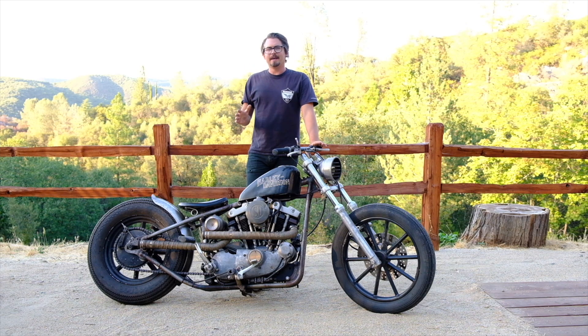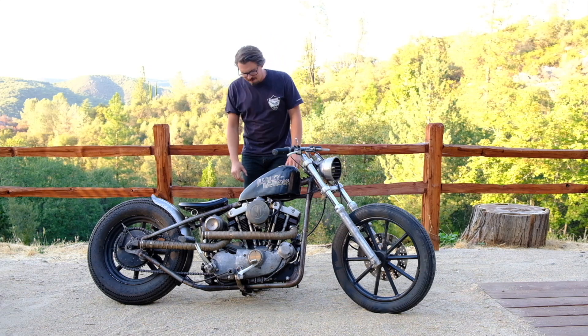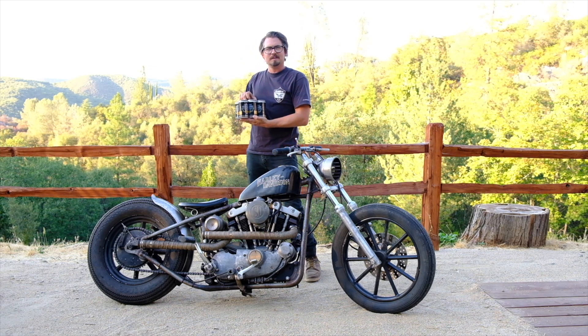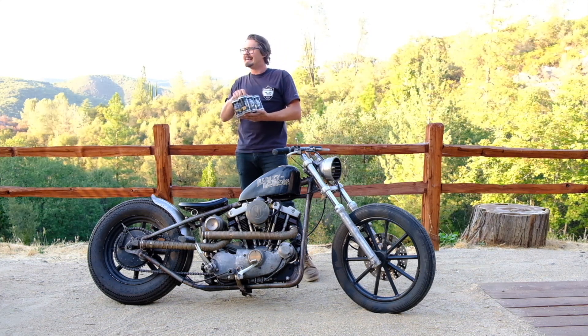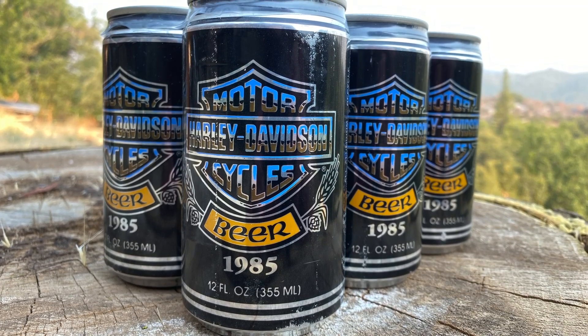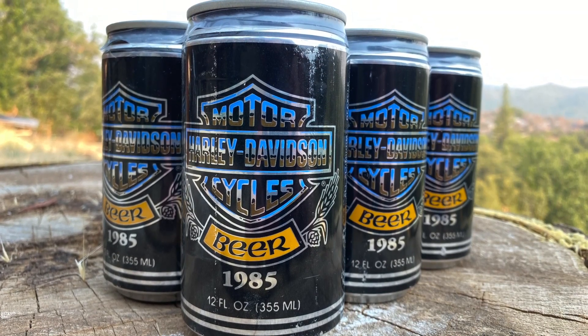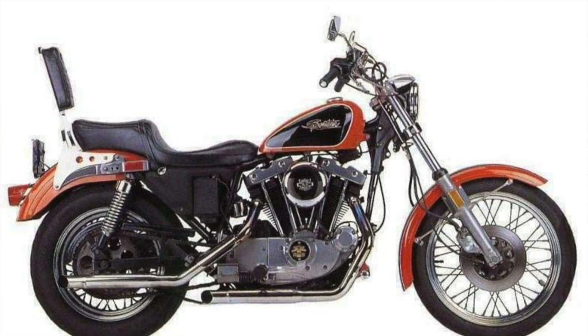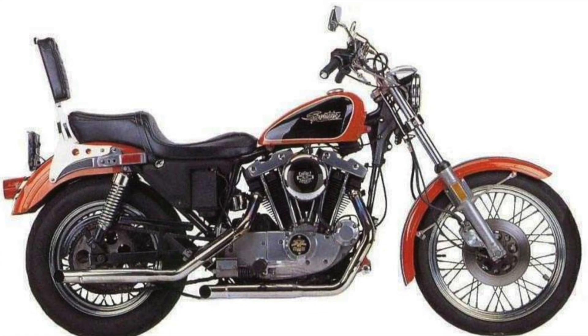So what beer to go with this bike? Well, I've got the perfect one. It's none other than Harley beer. What? Harley makes beer? Kinda. But in 1985 they produced Harley beer, and it's perfect to represent this bike because 1985 was the very last year that Harley Davidson produced the Ironhead.